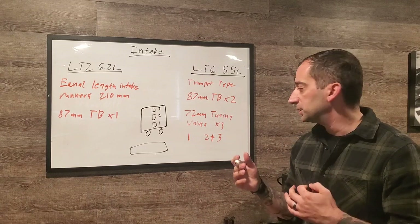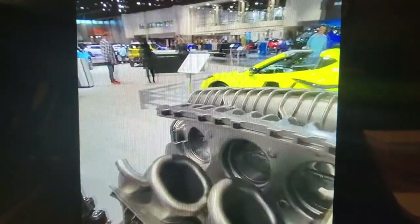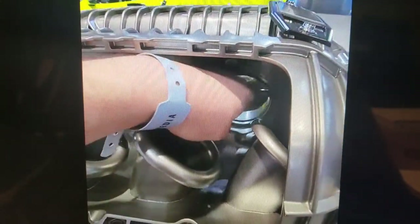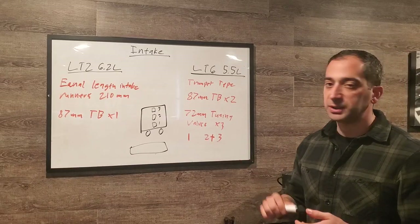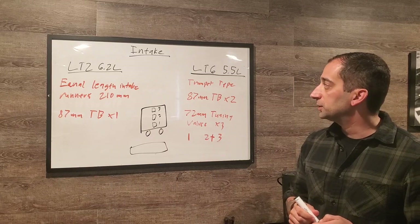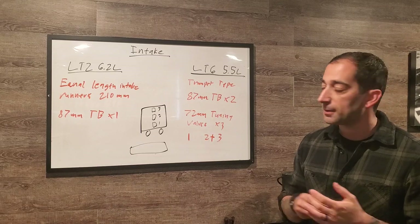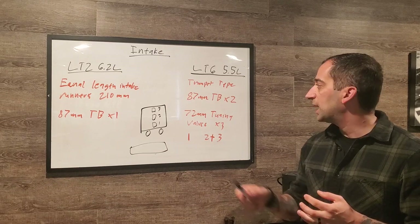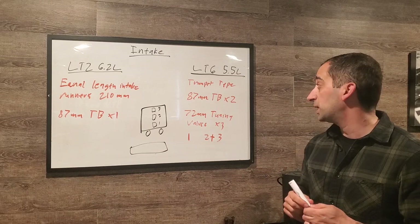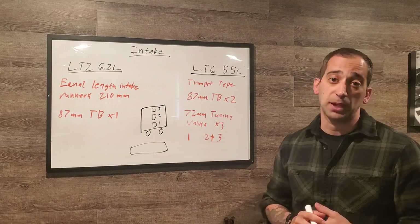Tuning valves 2 and 3 are married — if one opens, the other opens; if one closes, the other closes — while valve 1 operates independently. The LT6 intake manifold is complex enough that it could warrant an entire separate video. Both manifolds appear to be made of some form of composite plastic.